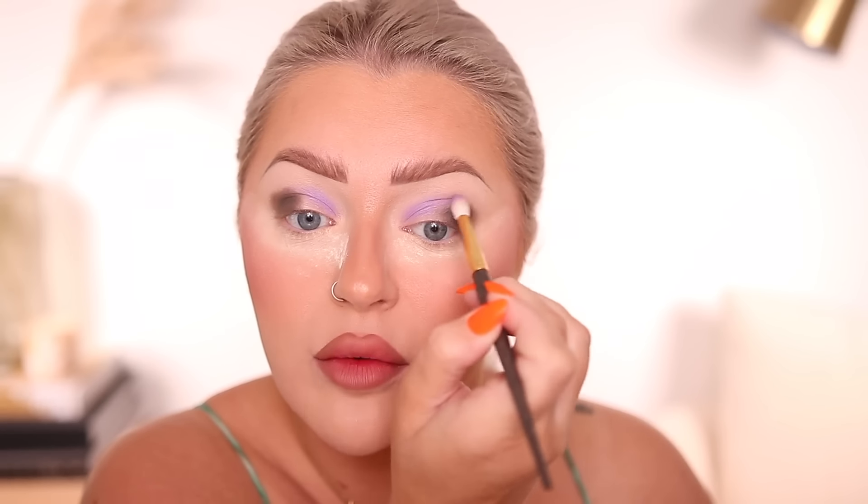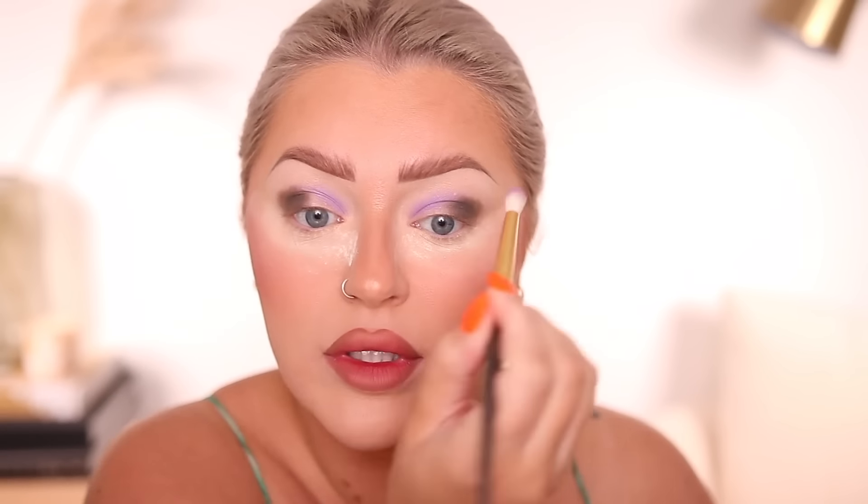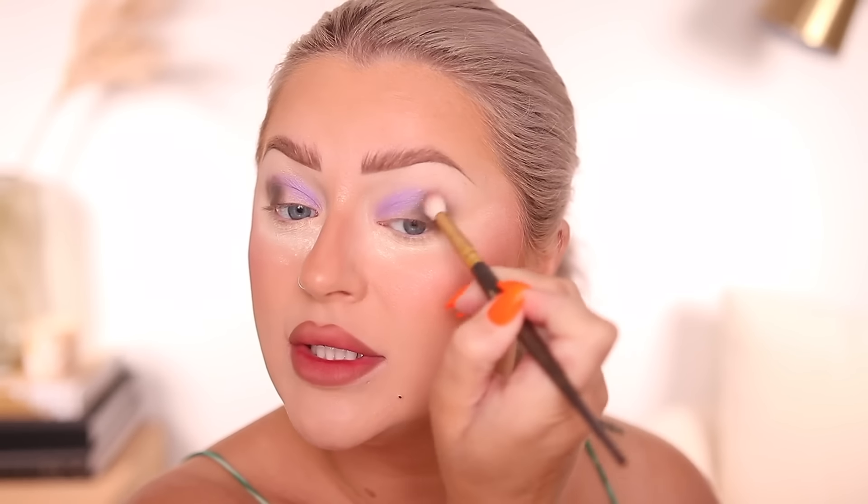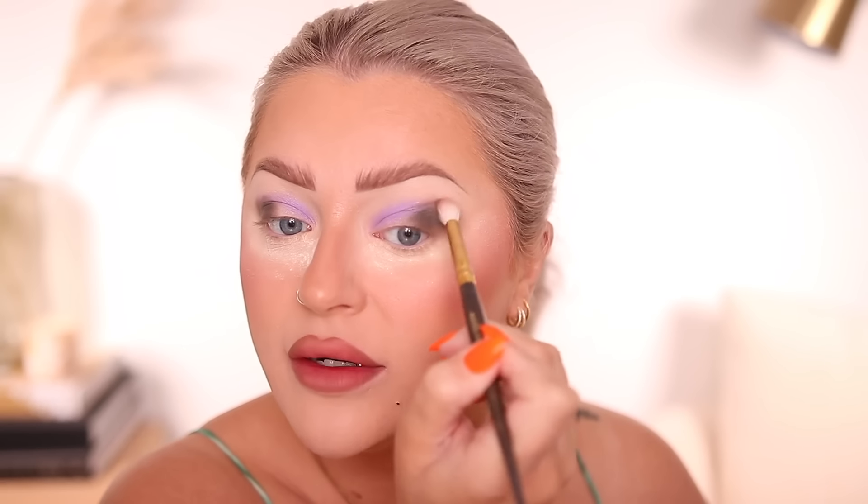That is a beautiful purple — wow! And now I'm just going to start working on softening the outer edges. I placed down that color, but I'm just going back in very, very lightly to soften it.